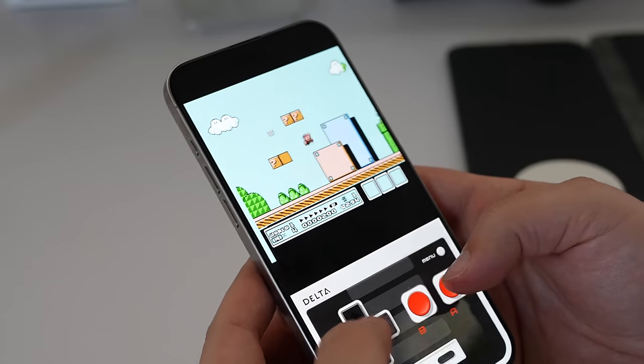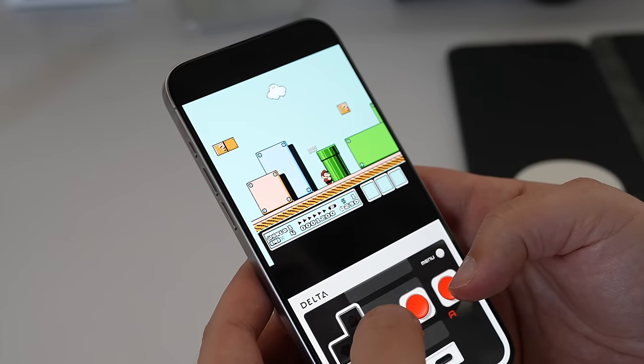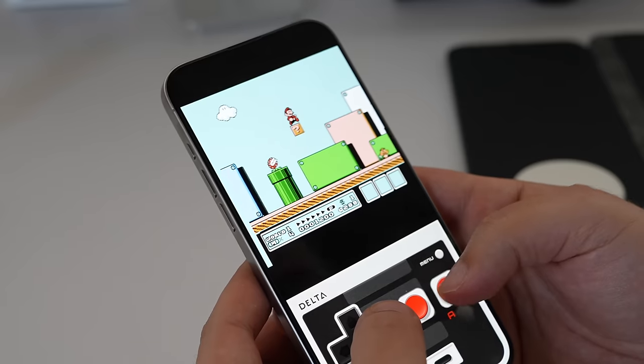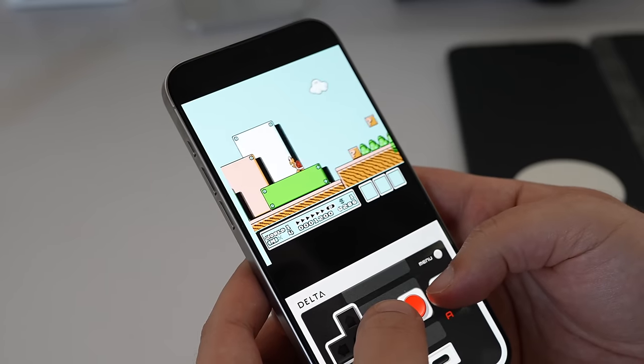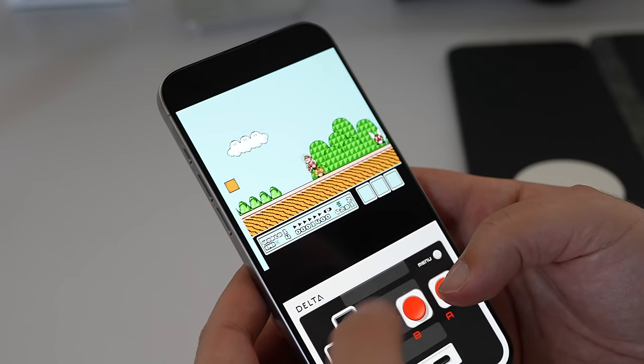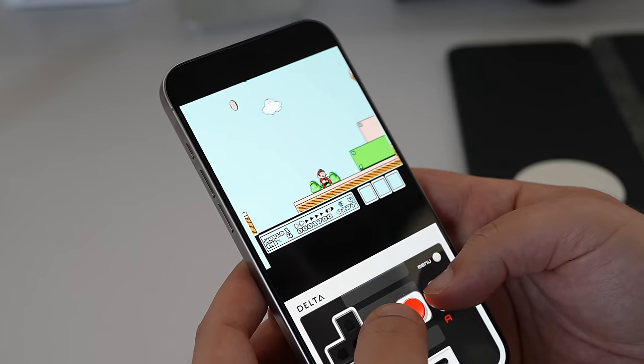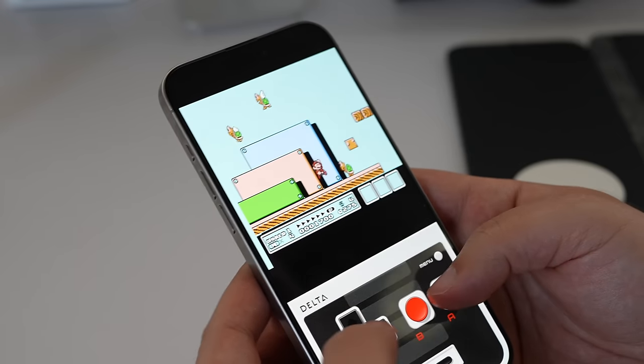This app is made from the same developer that created GBA for iOS, an open source emulator that was available on the App Store for a little bit of time back about a decade ago. GBA for iOS led to Delta, which is the emulator that you see here, and has been available outside of the App Store, but is now officially allowed on the App Store by Apple.